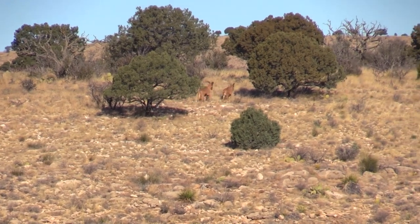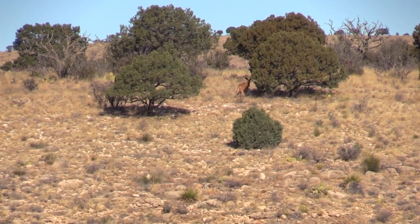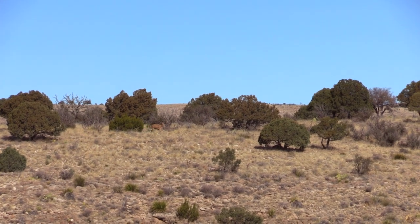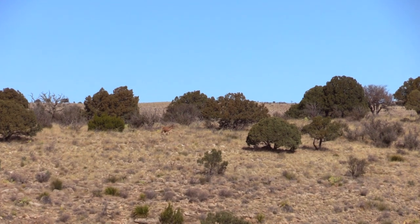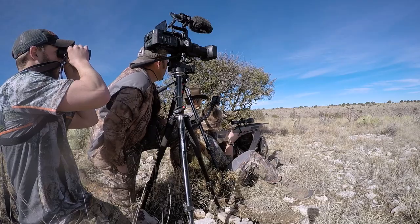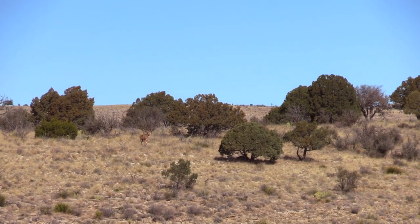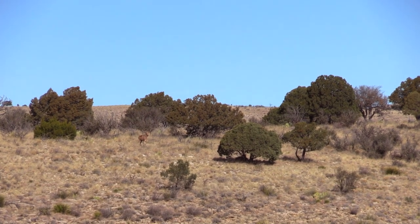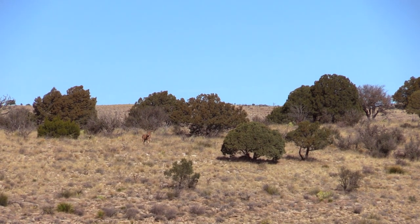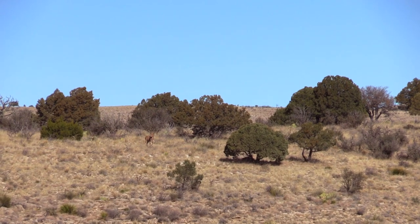He's coming out now. Another five minutes goes by and he steps out and presents me with a shot. He's coming down to the other one, just to the left. I got a good rest. I'm on him — let me know before I shoot. Can I shoot him quarter-away? I'm going to break that front shoulder right now. I'm shaking. Don't go anywhere — BigBoysTV will be right back.